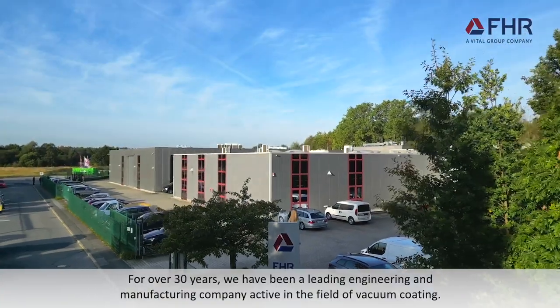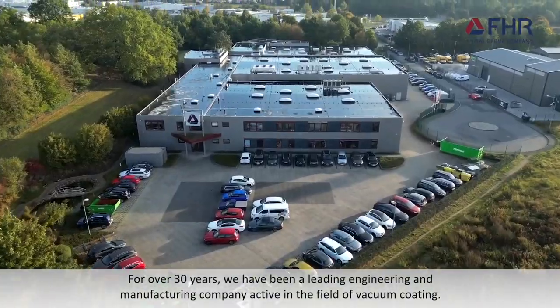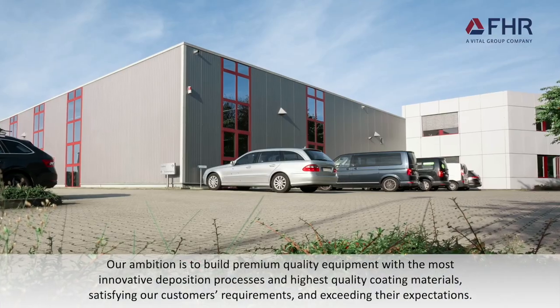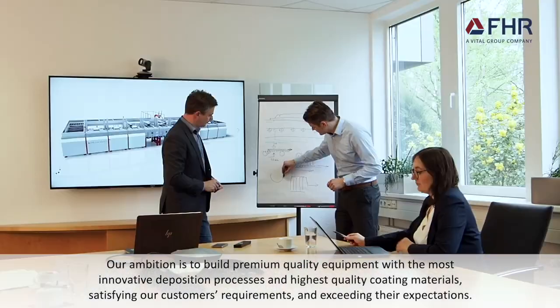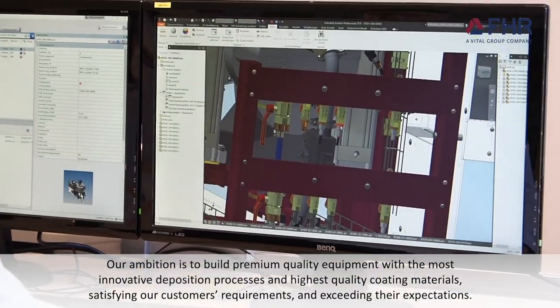For over 30 years, we have been a leading engineering and manufacturing company active in the field of vacuum coating. Our ambition is to build premium quality equipment with the most innovative deposition processes and highest quality coating materials, satisfying our customers' requirements and exceeding their expectations.